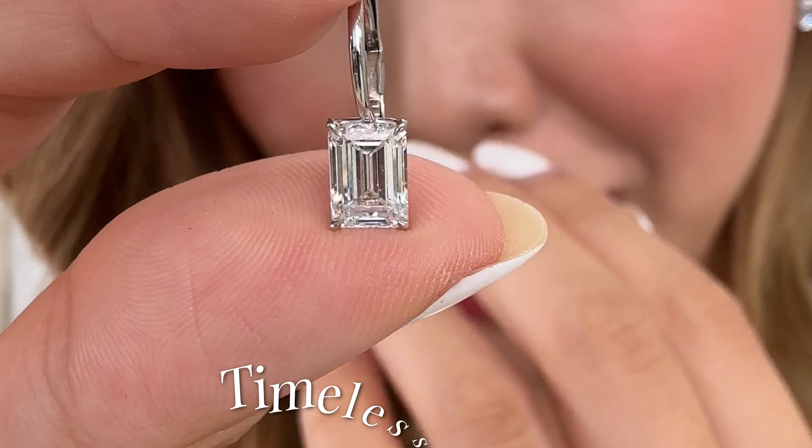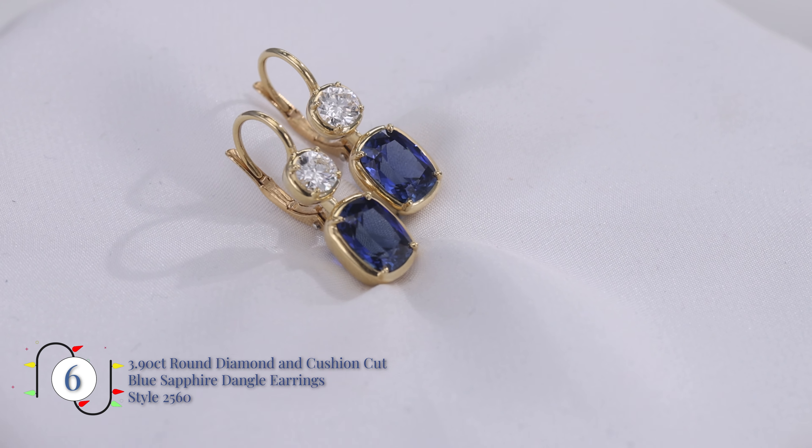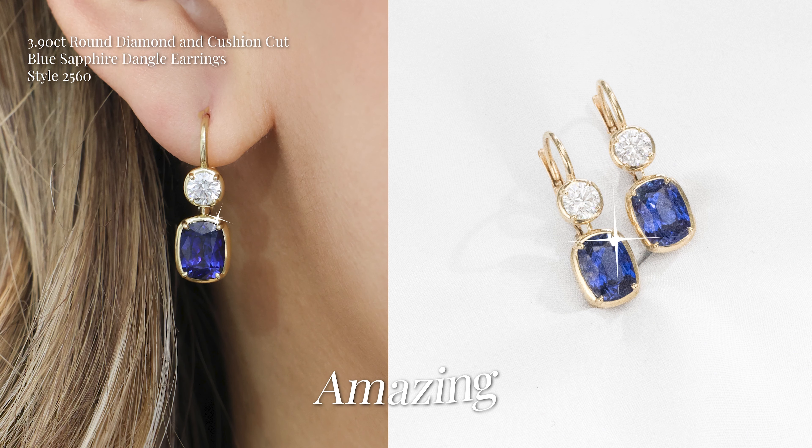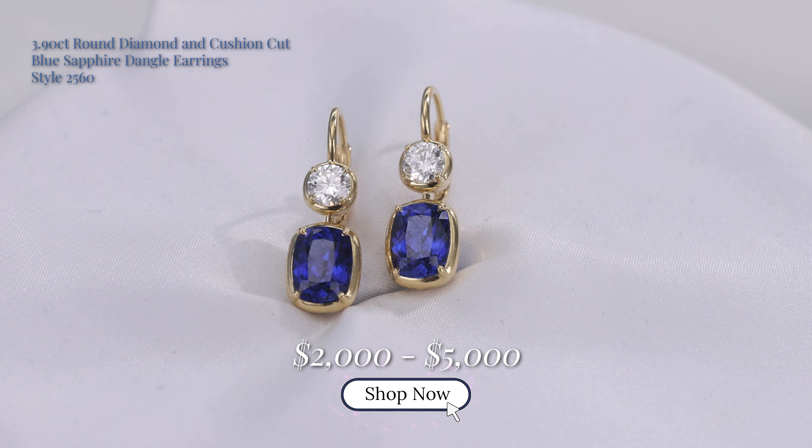You can also consider blue sapphire or color gem earrings. We've released those double drop and it's amazing. The craftsmanship is wonderful — you can definitely get a pair within that price range.